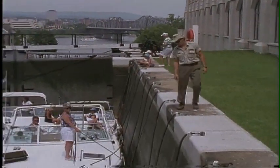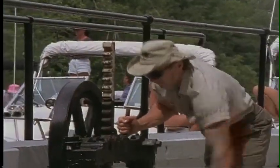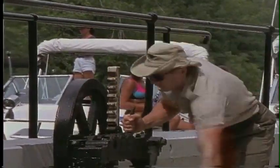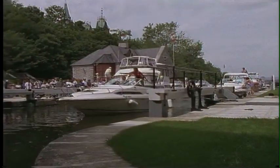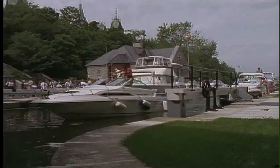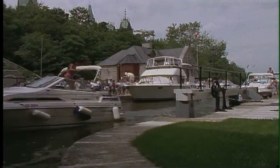Today the canal looks much like it did 150 years ago, with limestone locks, hand-operated cranks, and stone supply buildings. But the Rideau Canal has seen a lot of changes in the past century. It has evolved from a military route to one of Canada's most popular recreational areas.